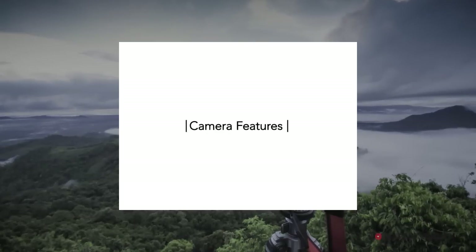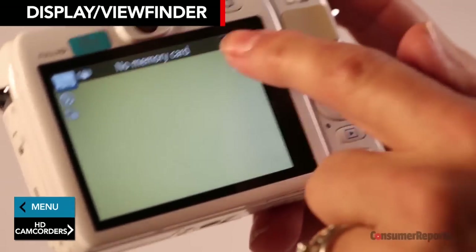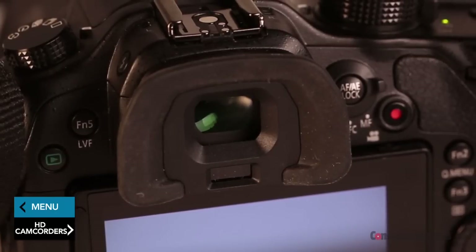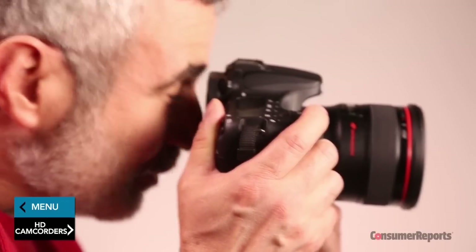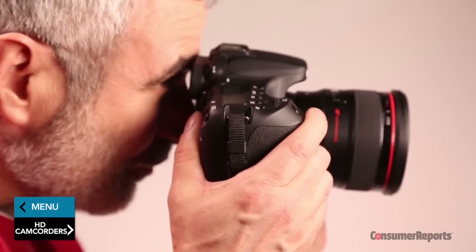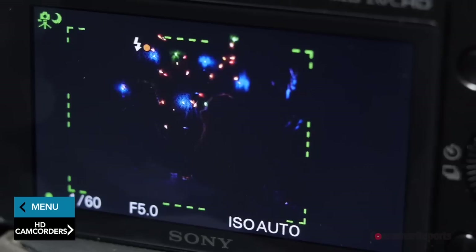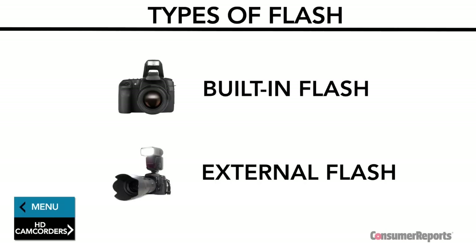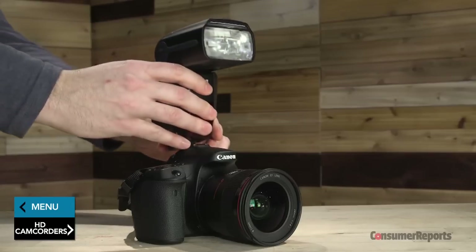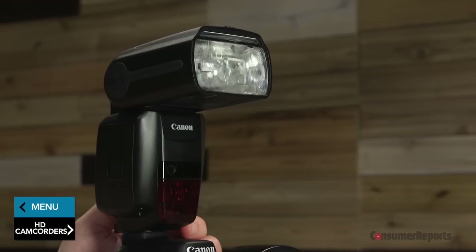Most cameras now have digital displays — the screen on the back of the camera that lets you frame and review your photos. Some even have touchscreens, like those found on a smartphone. More advanced cameras may also have a viewfinder to frame your shot, which can be really helpful when you're shooting in bright light and can't see the image on your display. A flash is available on almost every digital camera to help illuminate your subject. There are two main types: a built-in, which can be onboard or pop-up, and an external flash, which is sold separately and fits into a camera's hot shoe. An external flash provides a lot more light than a built-in flash and lets you illuminate a greater area from a longer distance.